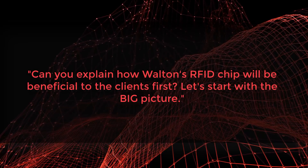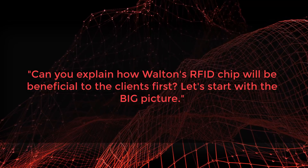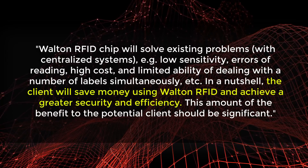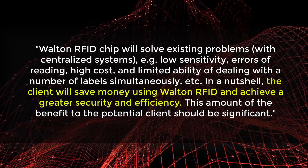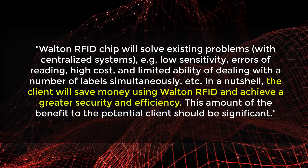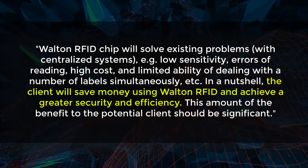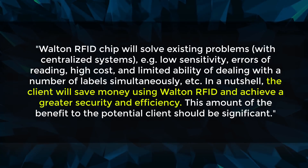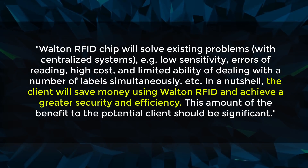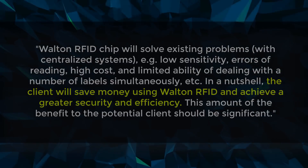It's great to talk about existing results, but let's look at the bigger picture — how will their RFID chip be beneficial to clients more broadly? Walton claims their RFID chip will solve existing problems with centralized systems: issues such as low sensitivity, error reading, high cost, and limited ability to deal with multiple labels simultaneously. Clients will save money and achieve greater security and efficiency. This benefit to potential clients should be significant and should only increase as Walton becomes a more dominant force and finishes its product development.